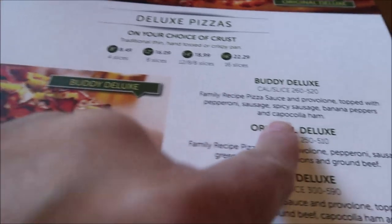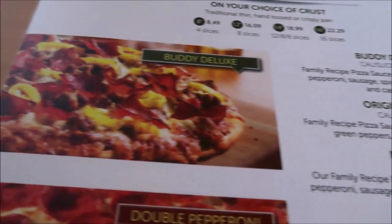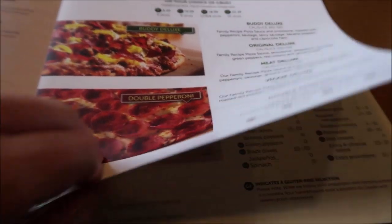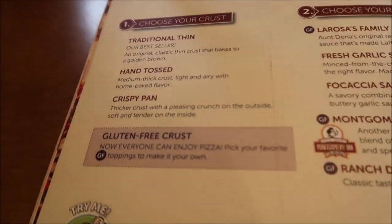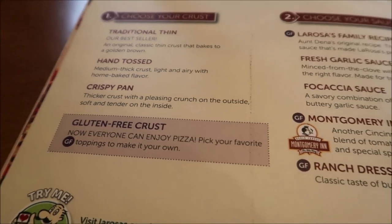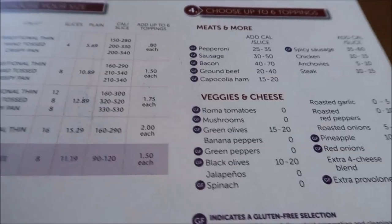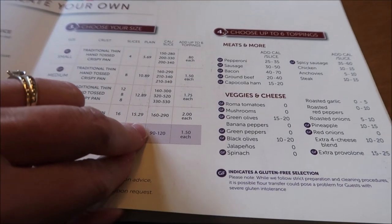So we ordered the Buddy Deluxe — that's what you'll see coming. Everything looks really, really good. You choose your crust and your sauce. We got the hand-tossed, which is the medium. And then you can choose your size and up to six toppings if you create your own.